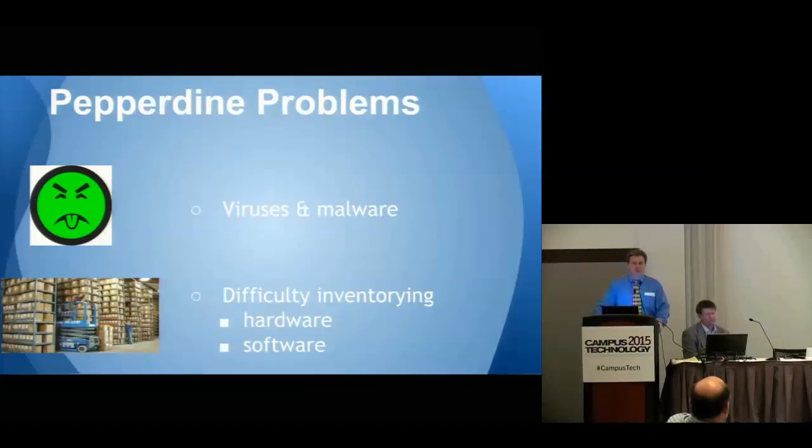We did so for a number of reasons, but the two most compelling were viruses and malware, and the inability to inventory hardware and software effectively. As Tom indicated, Pepperdine University is comprised of five schools with the main campus in Malibu, five campuses in the Los Angeles area, a small one in Northern California, one in Washington D.C., and a handful internationally. There's a central IT department which I represent, as well as a decentralized one.